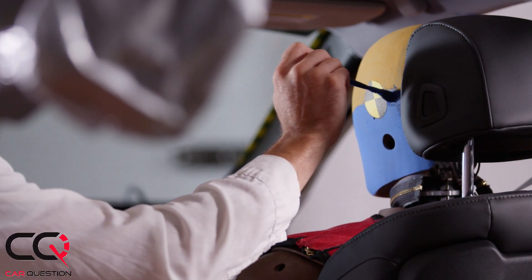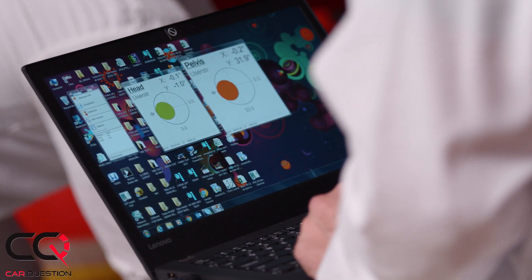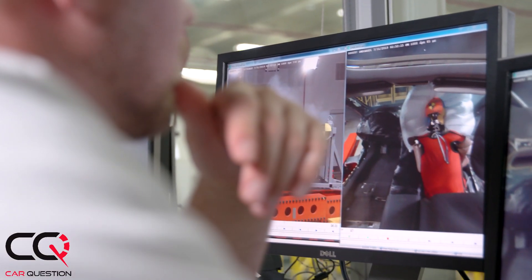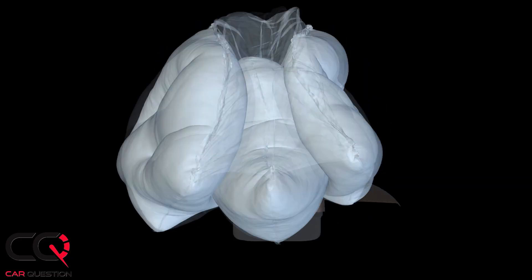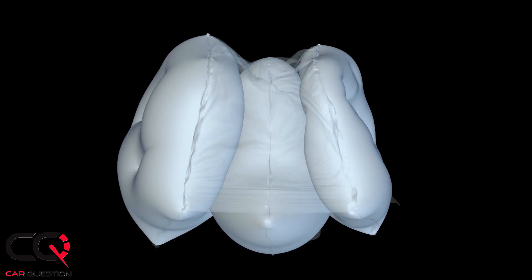With this new system we can better manage lateral forces coming into the airbag system from the occupant, and we're able to provide a better restraining system from the airbag. This unique solution consists of an airbag that has three chambers. The center chamber is actually offset from the two outboard chambers.